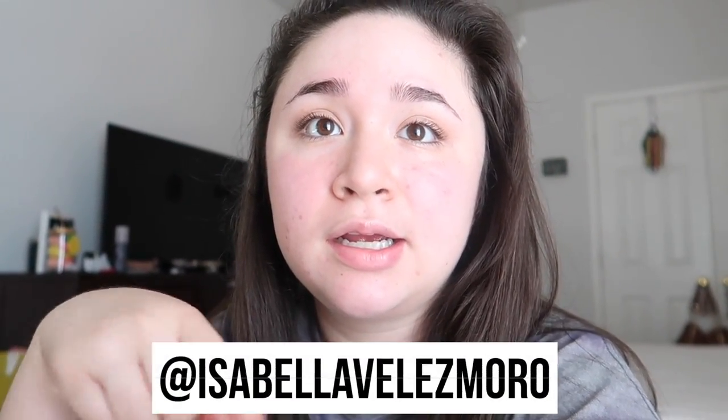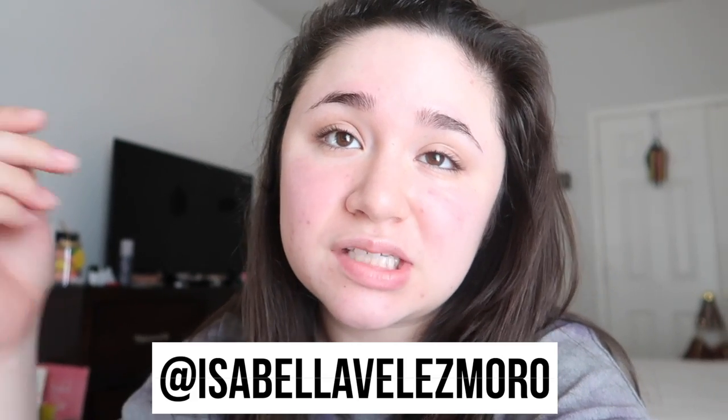Hey guys, it's Isabella, welcome back to my channel, or welcome if you're new here. Today's video is going to be how I stay organized in college. I do a few things to stay organized, so I wanted to show you guys, because that's what you voted on on my Instagram. I tend to post polls asking what content you want to see next, so definitely go follow me on Instagram.